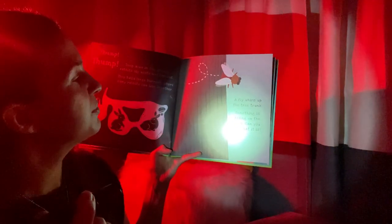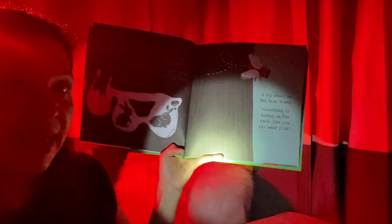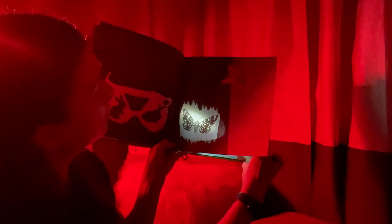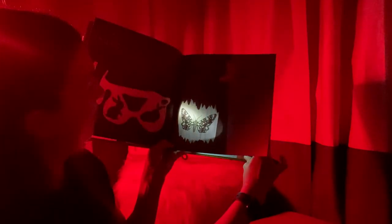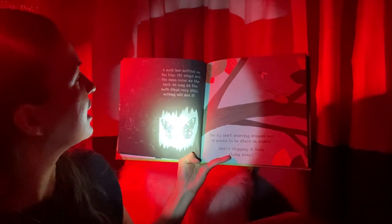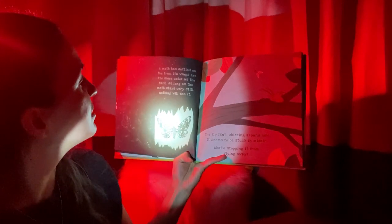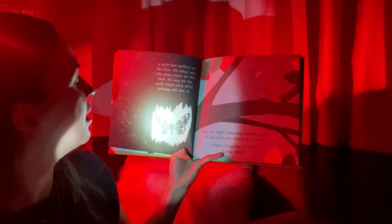A fly whirs up the tree trunk. Something is hiding on the bark. Can you see what it is? I see an outline of something. Do you see that? I wonder where it could be. Let's get a better look. It looks like a moth. A moth has settled on the tree. Its wings are the same color as the bark. As long as the moth stays very still, nothing will see it.